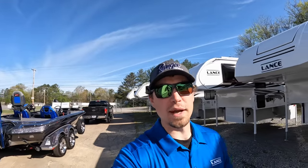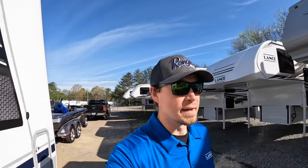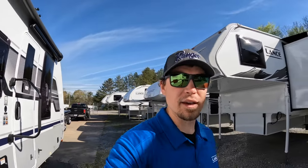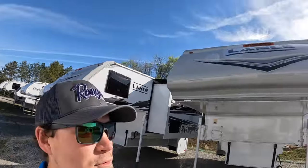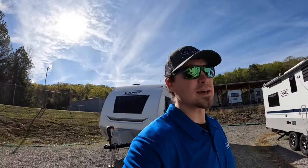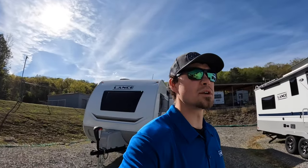Hey everybody, welcome back. This is Brad over here at Chattanooga Fishing Fund. Here at Fishing Fund we sell Ranger boats and Lance campers. And we've got another beautiful day here to do a video. I had to take a few days off because of the rainy weather we had, but it's cleared up. We're looking good now.